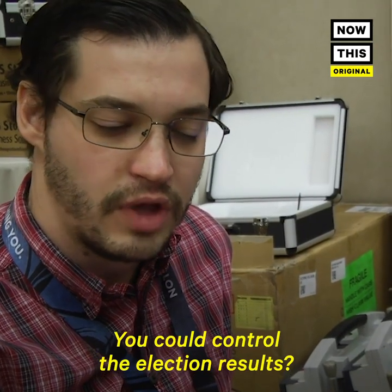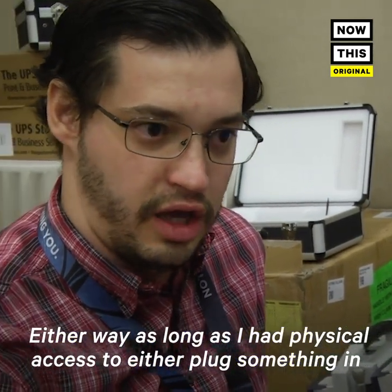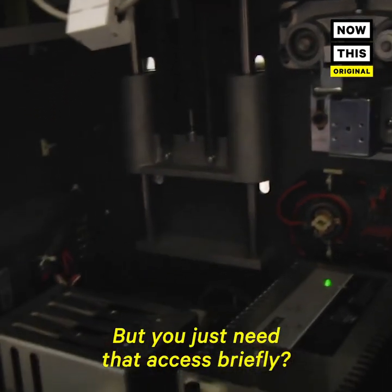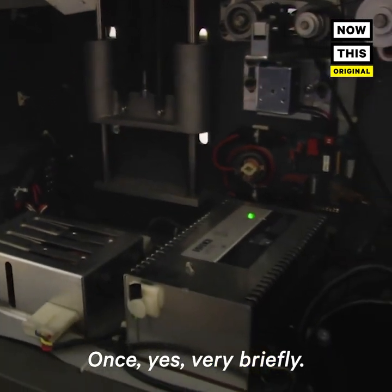You could control the election results? Either way, as long as you had physical access to plug something in, or take off the back and plug something in there. But you just need that access briefly — once, yes, very briefly.